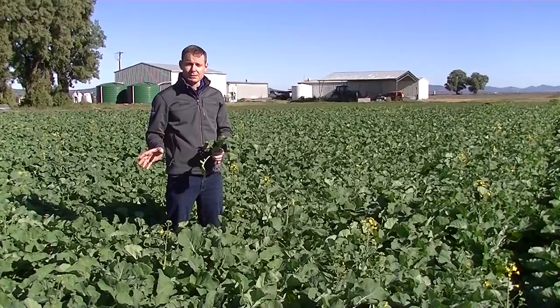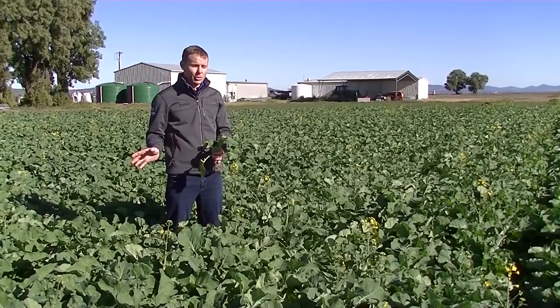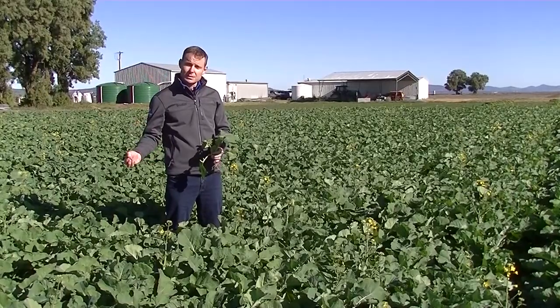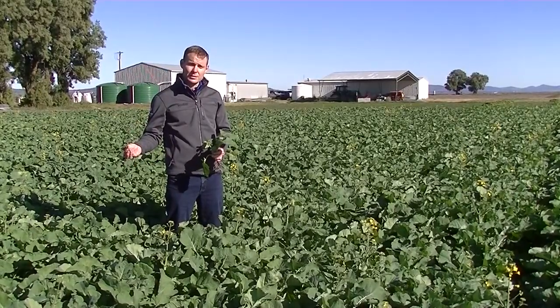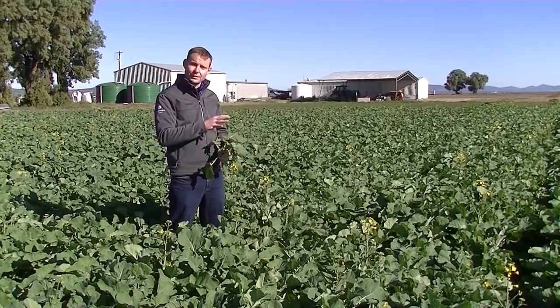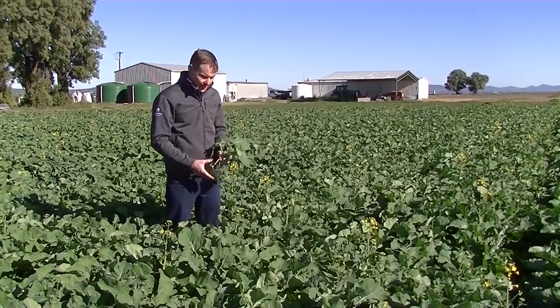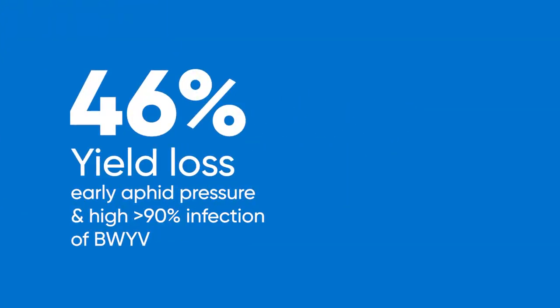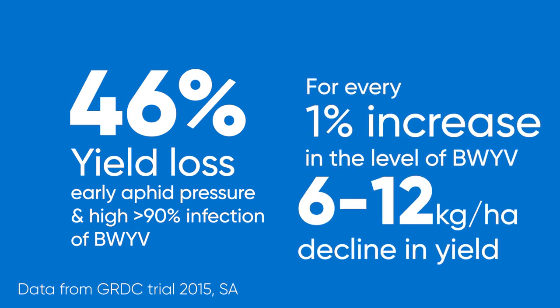It can be prevalent in a host of broadleaf weeds and legumes. Aphids collect the virus from there. It's a persistent virus, so it follows the aphid for its whole life, infecting anything the aphid feeds on, and is very damaging to yield. It can cause up to 46% yield loss. It's estimated that just 1% infection takes 6 to 12 kilos per hectare off yield eventually.